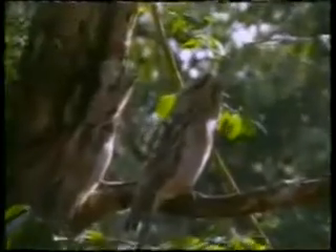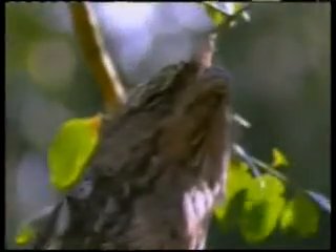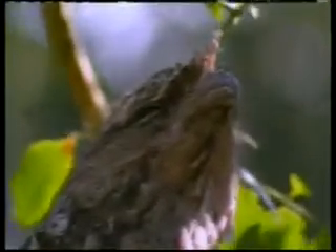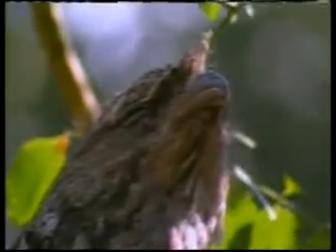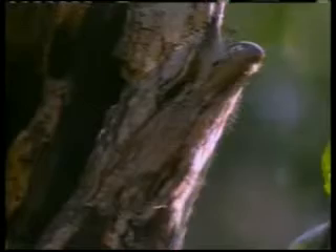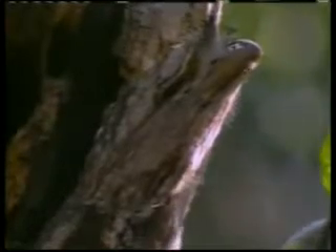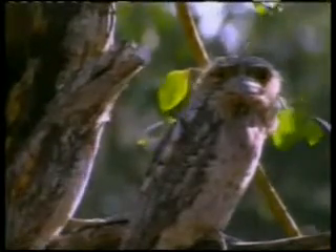So, who taught the bird to do this? Here we are again faced with the artistry of Allah, who creates everything flawlessly and uniquely. There is no end to the techniques of camouflage Allah has given living things.